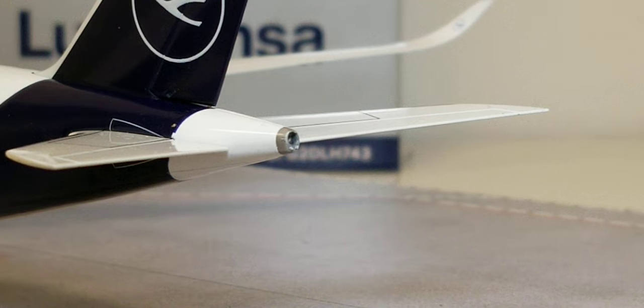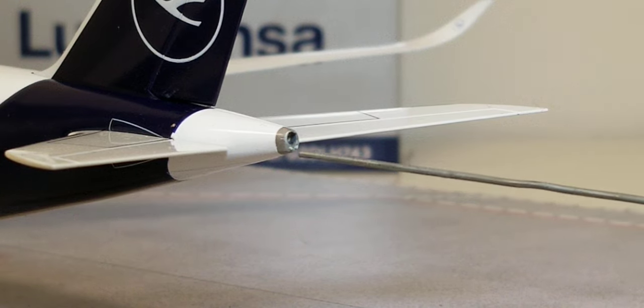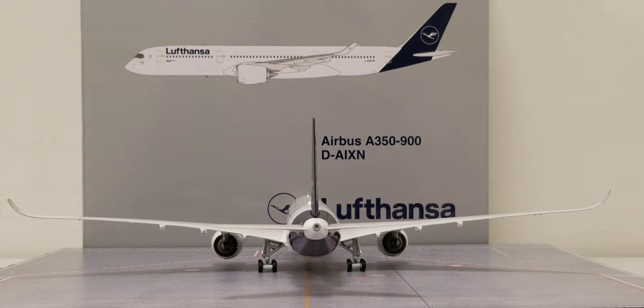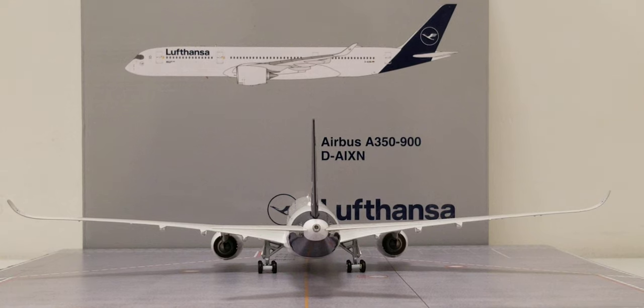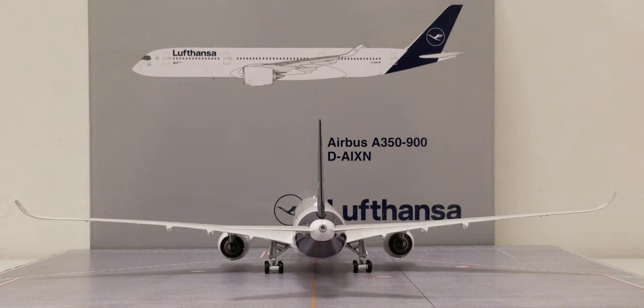Now looking at the back of the aircraft, you see the APU auxiliary power unit exhaust hole, and underneath it two little dots representing the actual strobe lights. Here is the entire aircraft from the rear view angle — the Lufthansa Airbus A350-900XWB in their 2018 revised livery scheme in a 1:200 scale model.